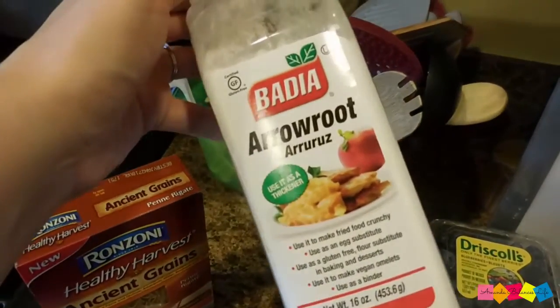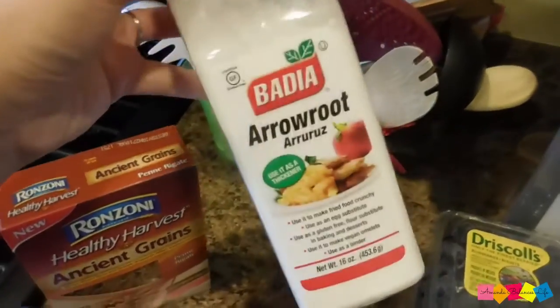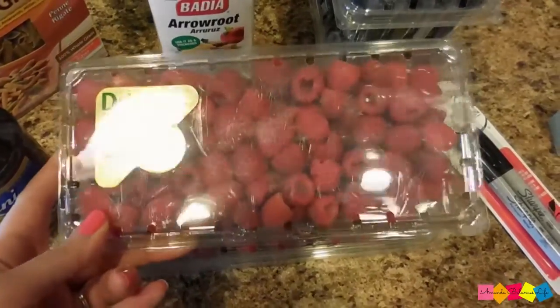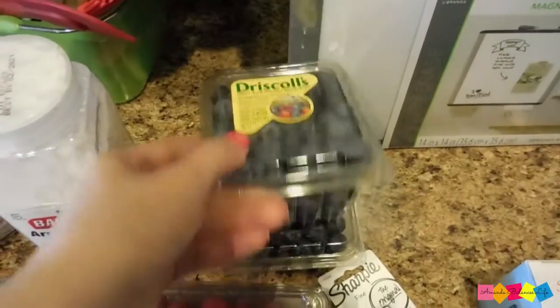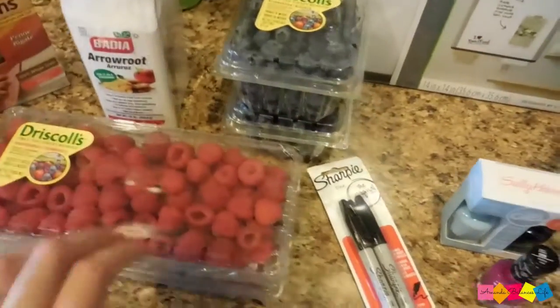I picked up some arrowroot just because I've been wanting to experiment with it and I found a few recipes that call for it. I also got two big containers of raspberries and two big containers of blueberries for Evie and I to eat, because we both just love berries.